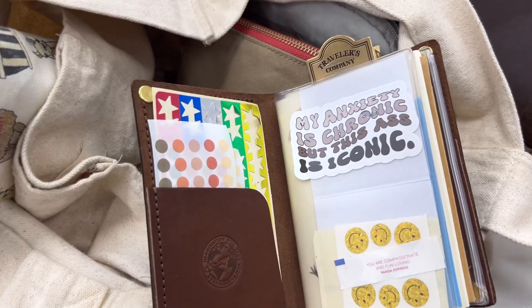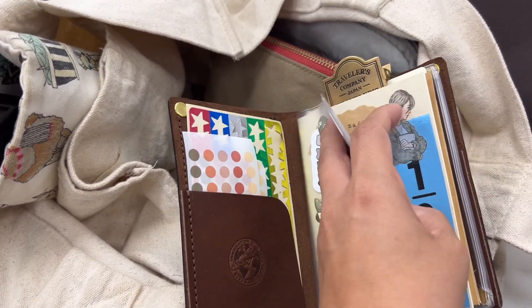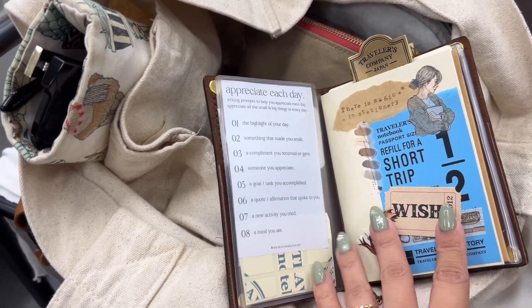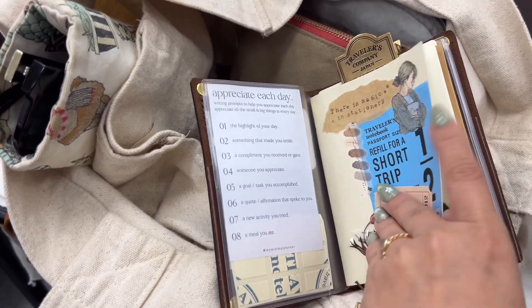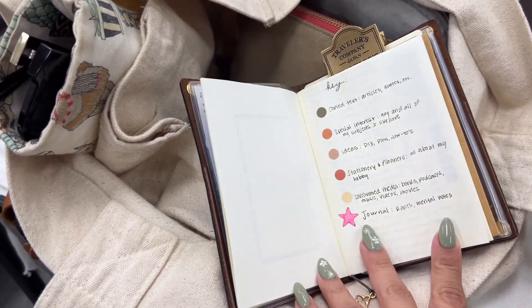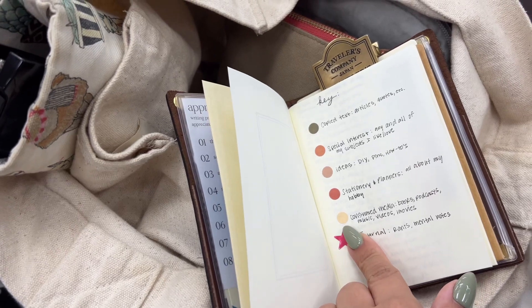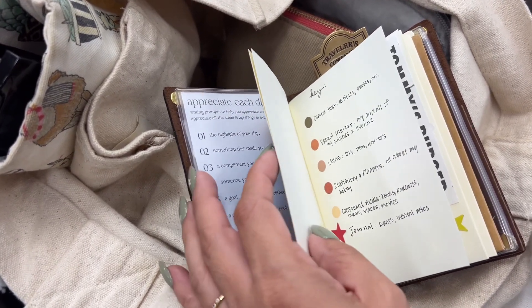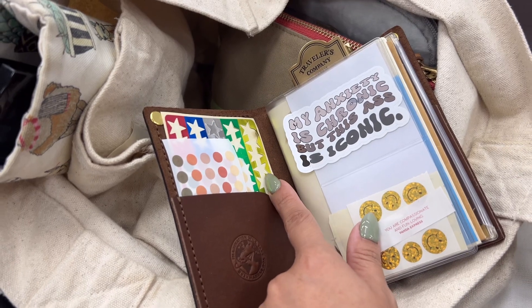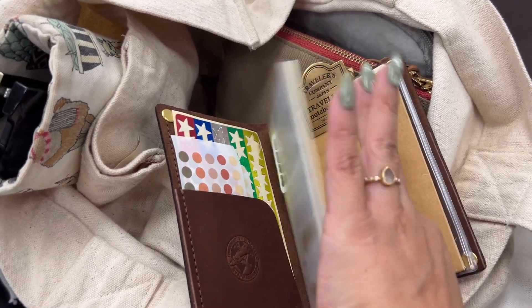I won't be sharing the contents for the most part, but I can share my key system. This is how I decorated the front cover and what my key looks like — I'll probably do a post on it. I'll link the dots; my stars are from a very old sticker sheet, but I've had them probably since I was around 11 years old.